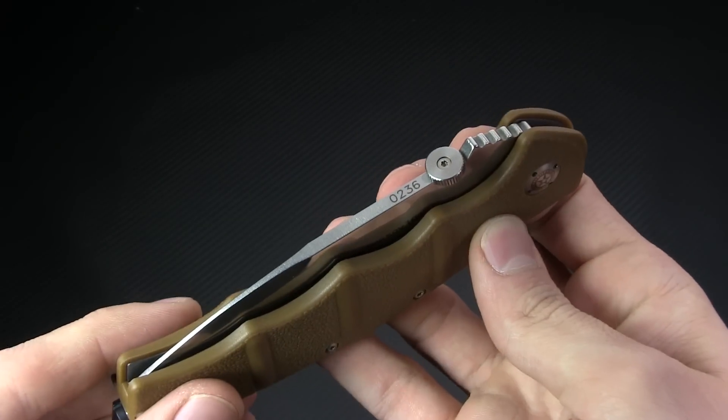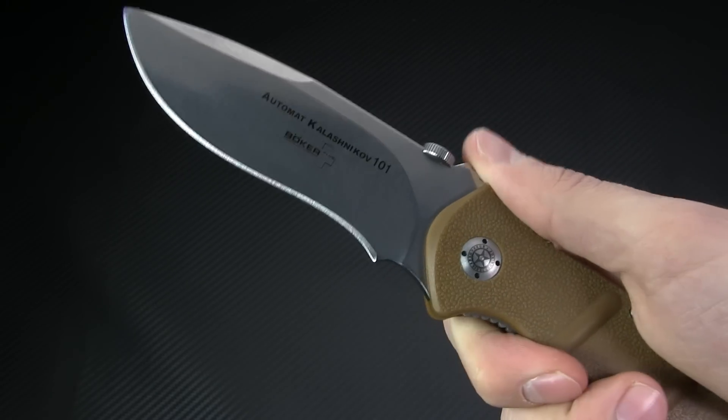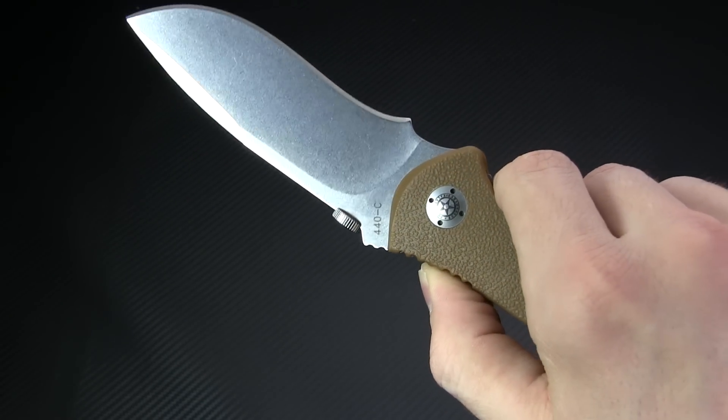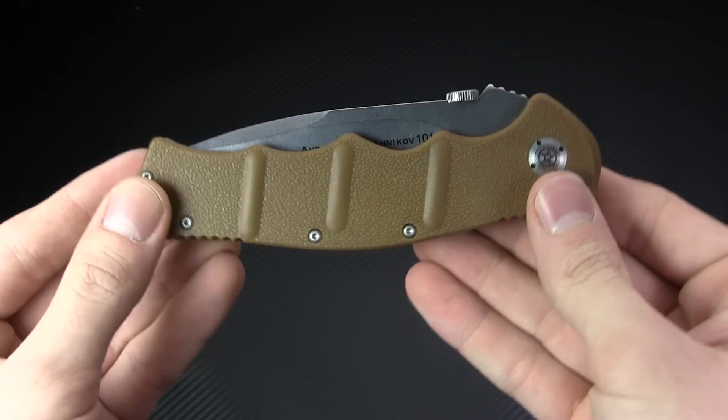The blade is deployed using the ambidextrous thumb disc, and the action is really smooth and swift. The 101 has a massive 4-inch blade, also with a healthy recurve, made from 440C stainless steel. As with the 74, this one has a stainless steel liner lock to keep the blade in place.